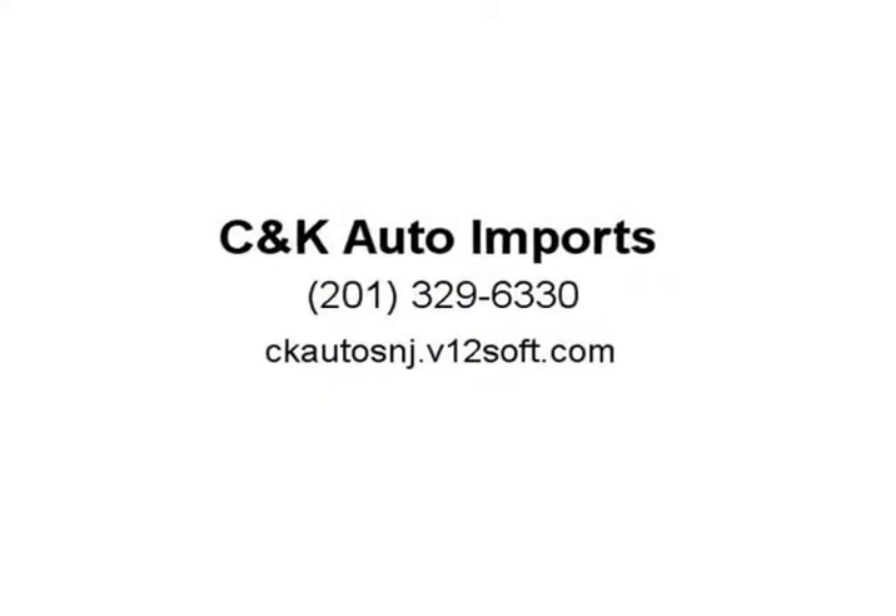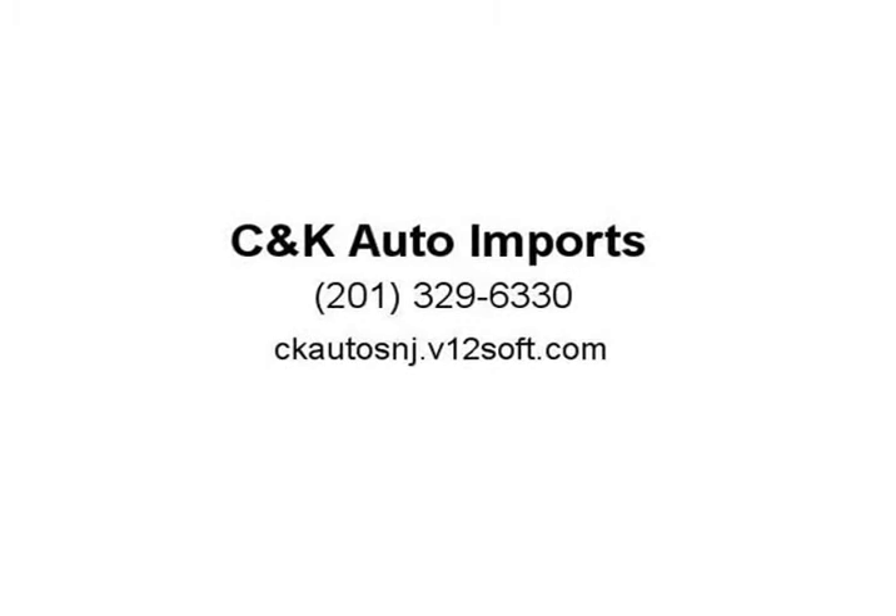Also featured are premium sound, rear side airbags, remote fuel door, roll stability control, side curtain airbags, tire pressure monitor, and vanity mirrors. For more information, visit us at skatosny.v12soft.com.